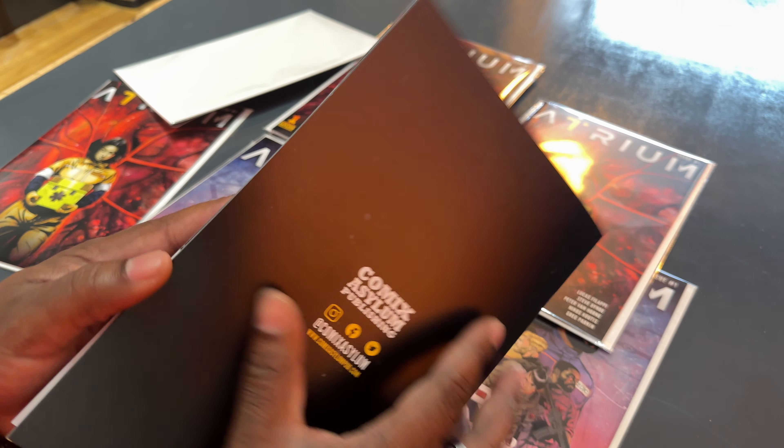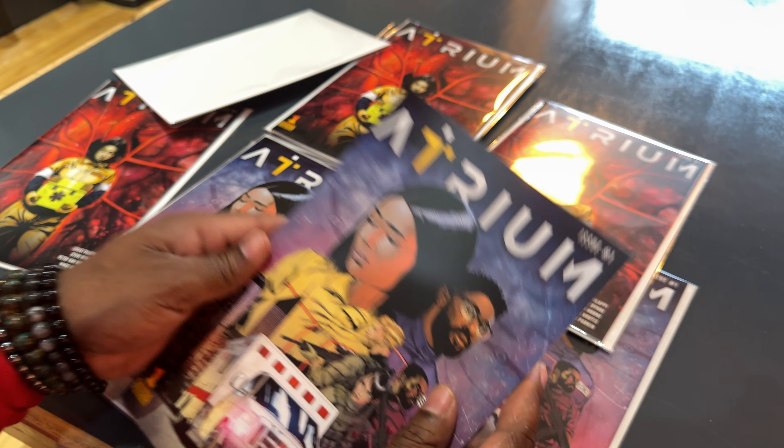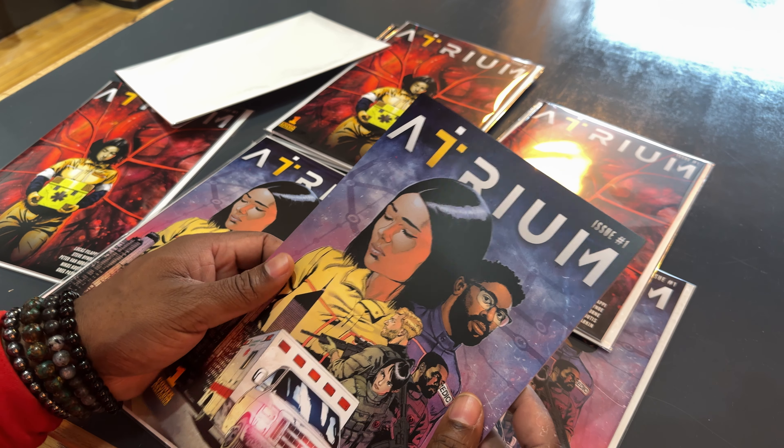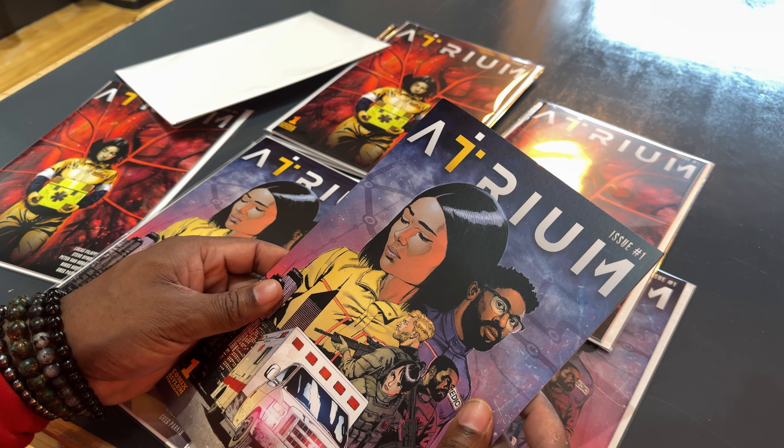Thanks again to everybody that's helped get us to this point. Big things are going to be happening in 2024 — Issue 2 and 3 are going to come out and everything. So thanks again, and keep it indie guys.